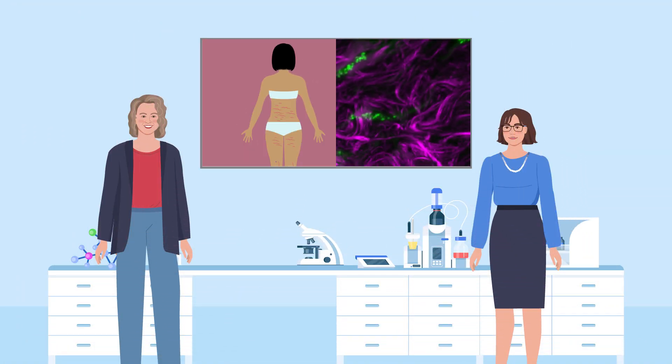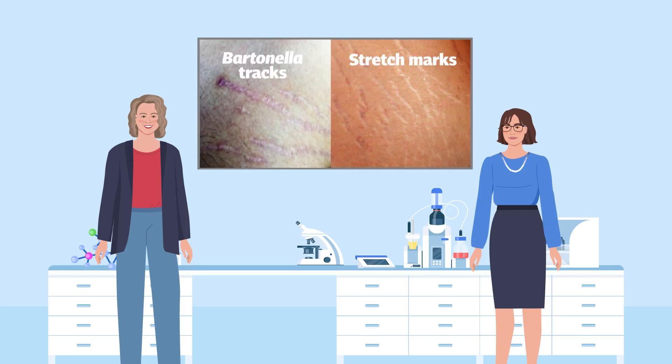These Bartonella skin lesions look similar to harmless stretch marks. To distinguish them from stretch marks, the marks caused by the bacteria are called Bartonella tracts.